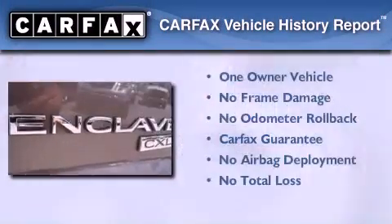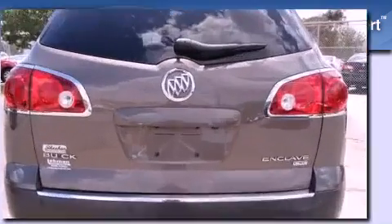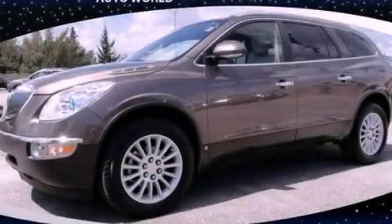This Buick has had only one owner, and it qualifies for the Carfax Buy-Back Guarantee. Stop by today and test drive this automobile for yourself.